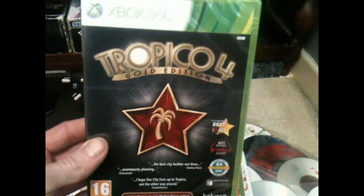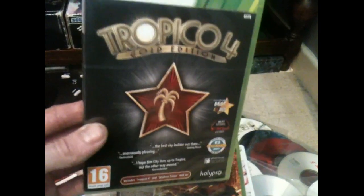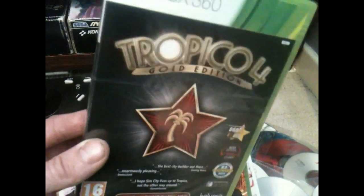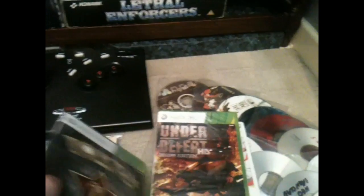The next game is Tropico 4 — this is Jurassic Junkies' fault for raving about it from the Friday night rant. I was a massive fan of Tropico 3 so I thought, why not? Under Defeat HD was about 8 pounds delivered sealed, and Tropico 4 was 15 quid — can't really complain.